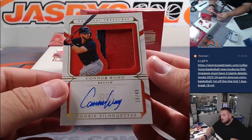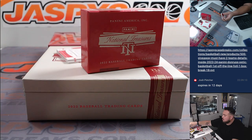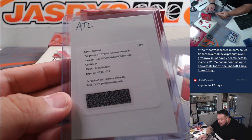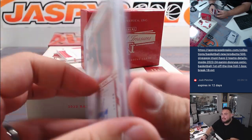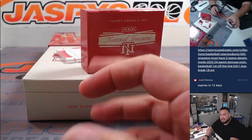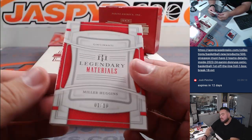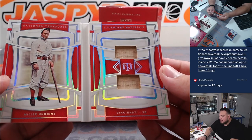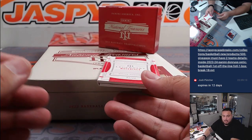We got a patch autograph of Connor Wong for Boston. Oh, does that really expire in 12 days? It does actually — should get that pretty soon though. I think Panini is pretty good about expirations, at least after a year. After that it gets tough, but at least it's still active. Miller Higgins Legendary Relics for Cincinnati Reds, going to James Lasio.